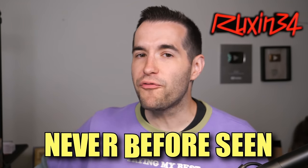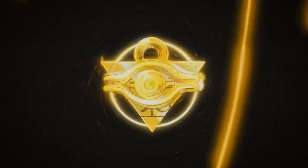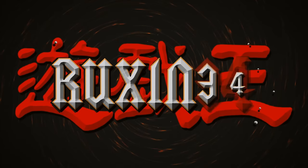In today's video, we're opening a never-before-seen third-party Yu-Gi-Oh! product. Time to duel!